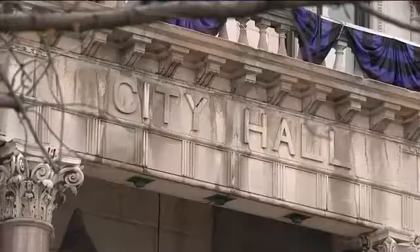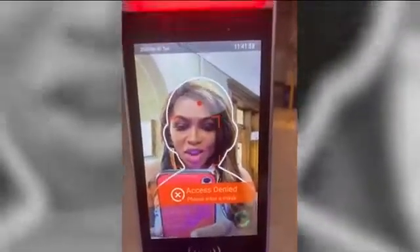Please wear a mask. I was at City Hall yesterday, poked my head in just to try it out, but I don't have a mask on. Look at that — access denied.